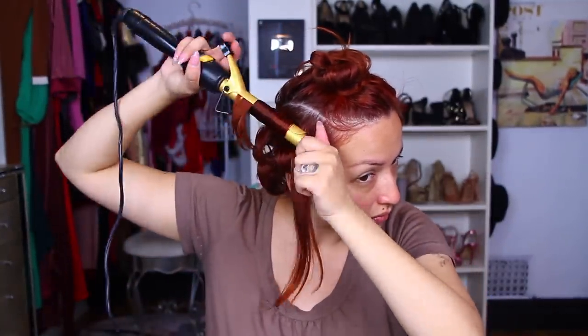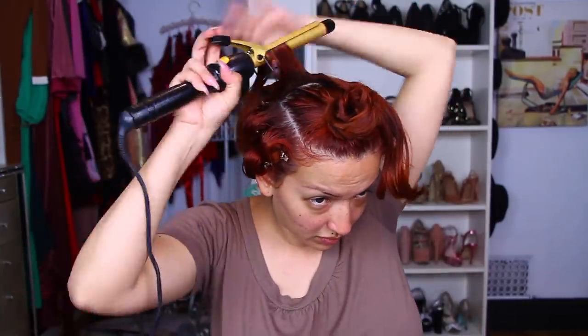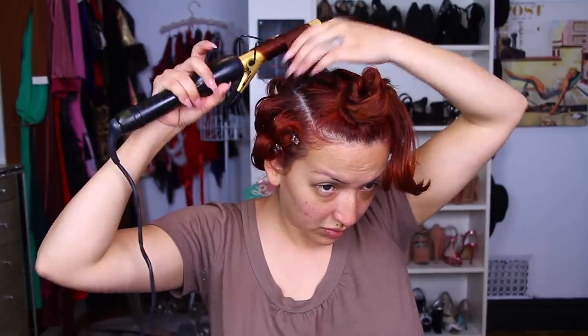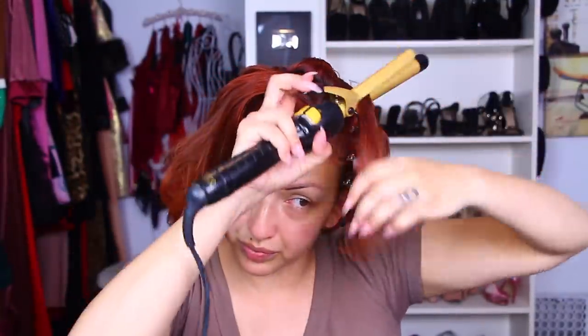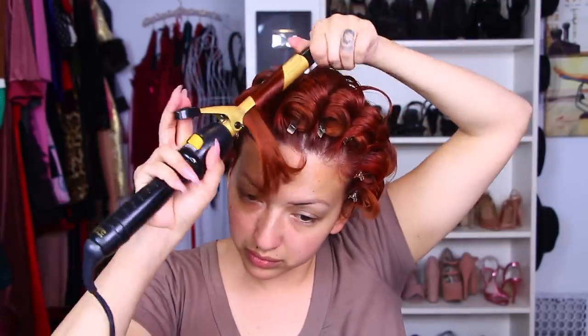You guys all know this routine, but for all the new people here, this is what I like to do — I like to separate my hair into one inch to one and a half inch sections. This is like third day hair, so it kind of looks greasy because it is. But once I tease and apply some hairspray, it'll look okay. Now for the top section, I am curling in the direction that I want my bangs to flow, like I always do.